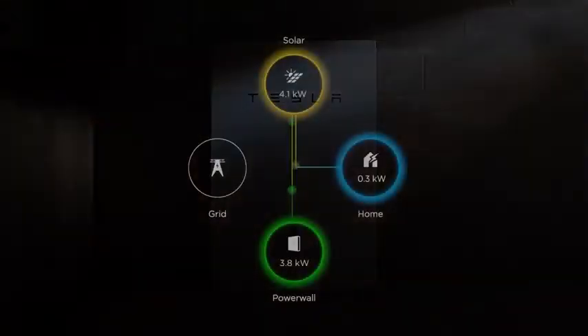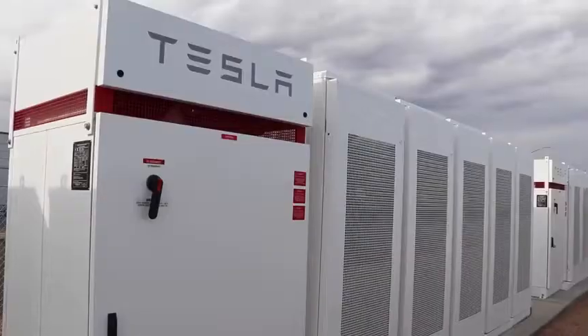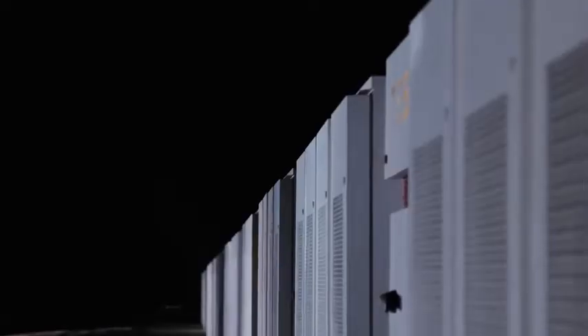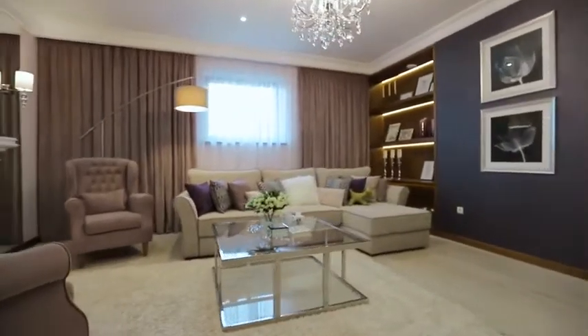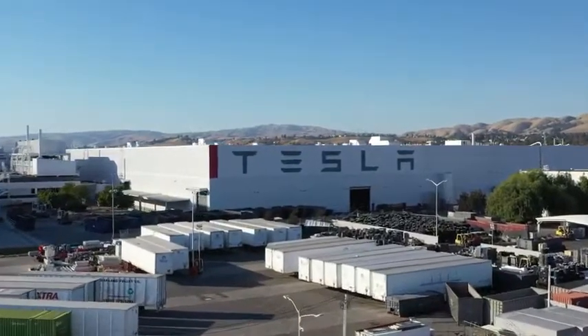A Powerwall is like an enormous battery on your wall for whenever you need it — for power outages or smoothing out energy consumption. One Powerpack, in turn, is 16 Powerwall batteries in a stack, and the energy stored inside can power a typical American home for three days, Tesla says. At least five states competed to attract the Gigafactory by offering tax incentives, cash grants, and other methods in hope of future business.